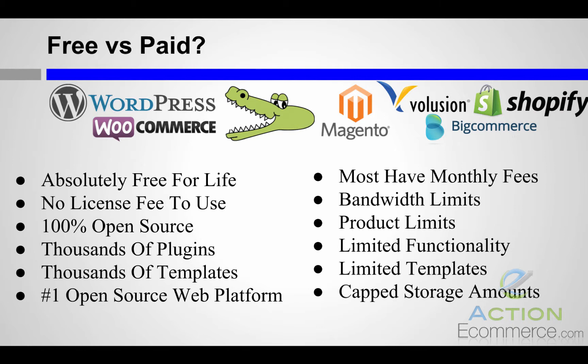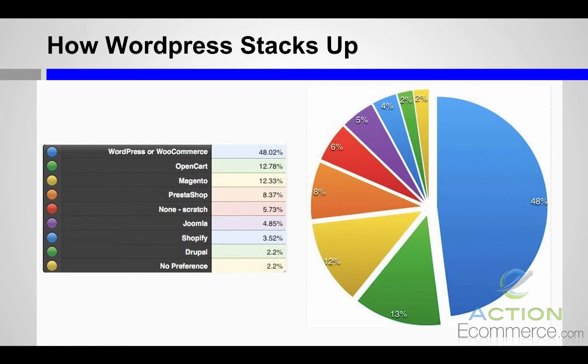Most of them do have monthly fees. They also have bandwidth limits, product limits, limited functionality, and limited templates. They also cap your storage amounts. In a recent poll, there were four platforms that stood head and shoulders above the rest: number one being WordPress WooCommerce, which made up almost half of the votes at 48%, while OpenCart and Magento had an equal share of about 12%, and PrestaShop with about 8%.